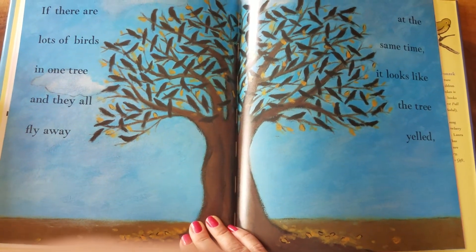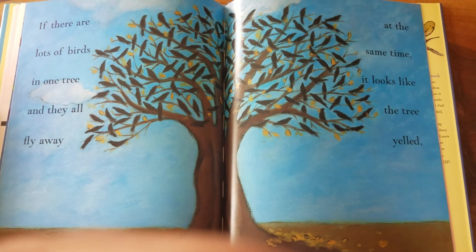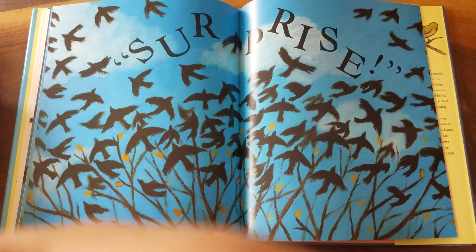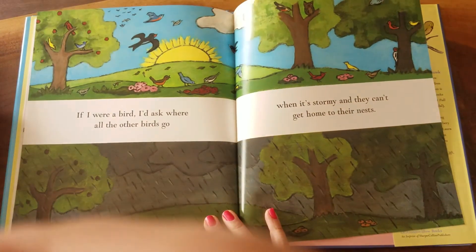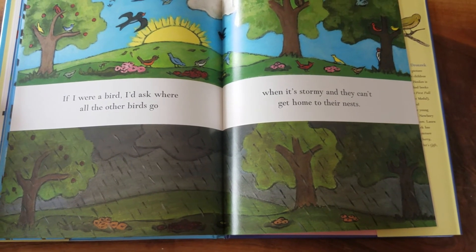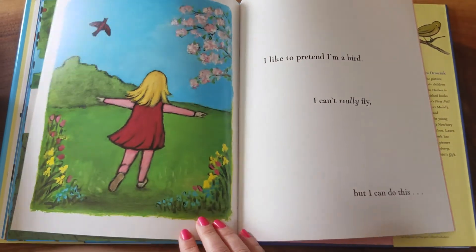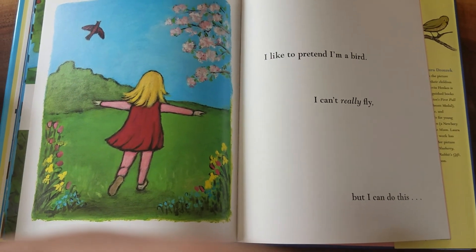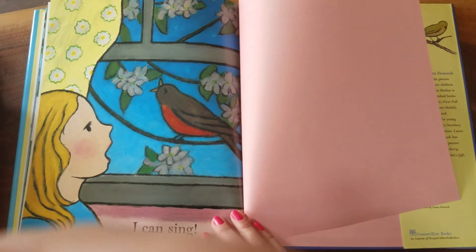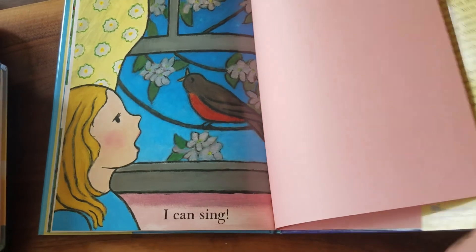If there are lots of birds in one tree and they all fly away at the same time, it looks like the tree yelled — surprise! If I were a bird, I'd ask where all the other birds go when it's stormy and they can't get home to their nests. I like to pretend I'm a bird. I can't really fly, but I can do this — I can sing. The end.